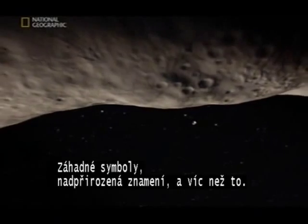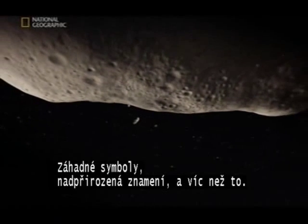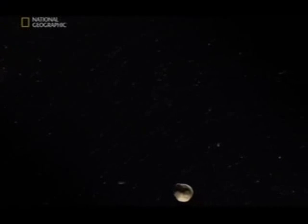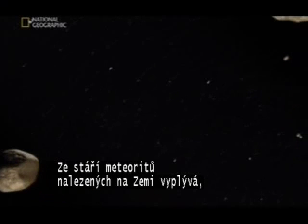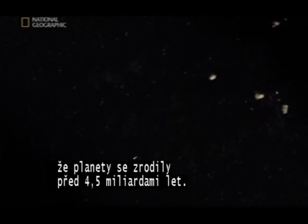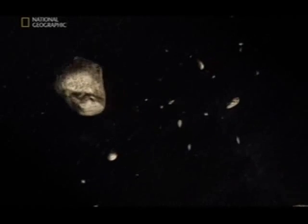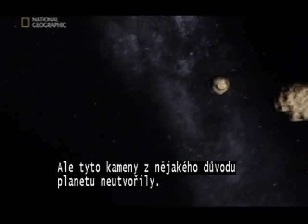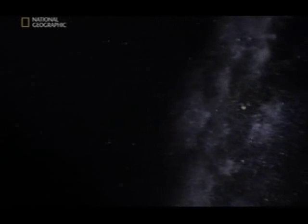Magical tokens. Supernatural omens. And more than that — turns out it was rubble like this that came together to make the planets, including our own. By dating the meteorites we find on Earth, we know the planets were born four and a half billion years ago. These are the birth certificates of our solar system, of our planet. But for some reason these rocks didn't form into a planet. Something must have stopped them — something powerful.